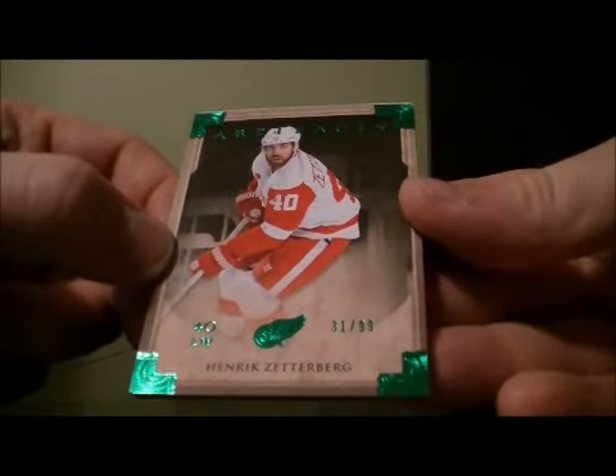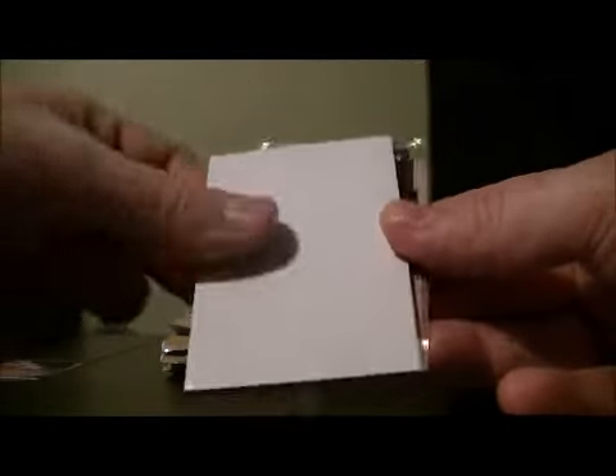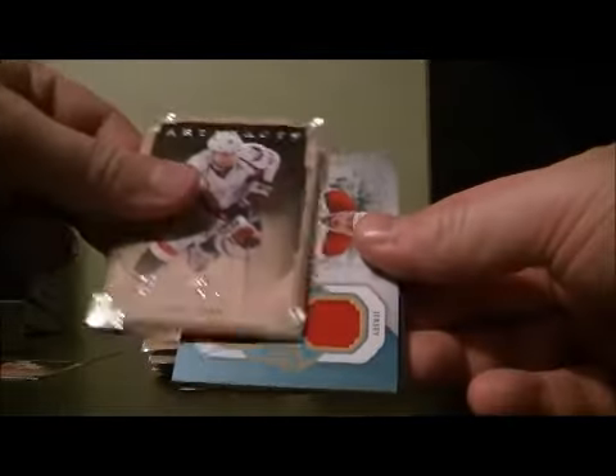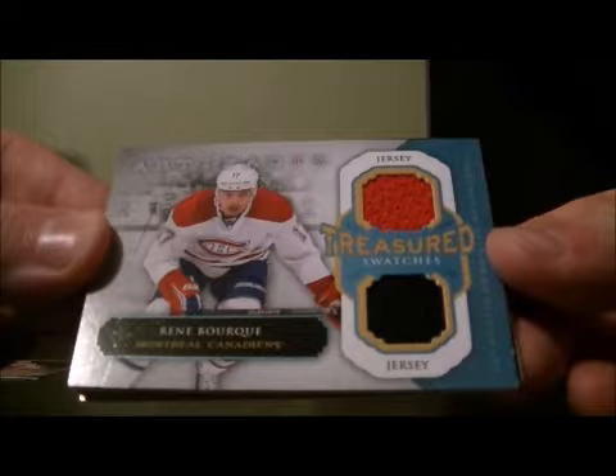We got a Draw with an emerald base card, $31.99, Hendrix Ederberg for the Red Wings. We also got a Treasured Swatches of Rene Bork for the Canadiens.